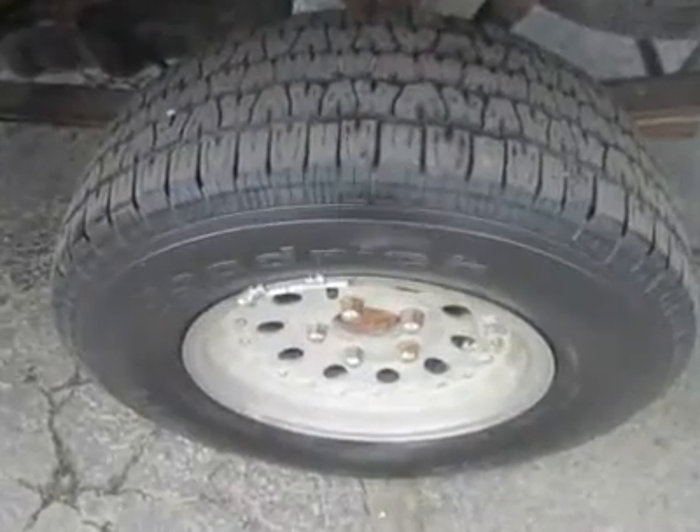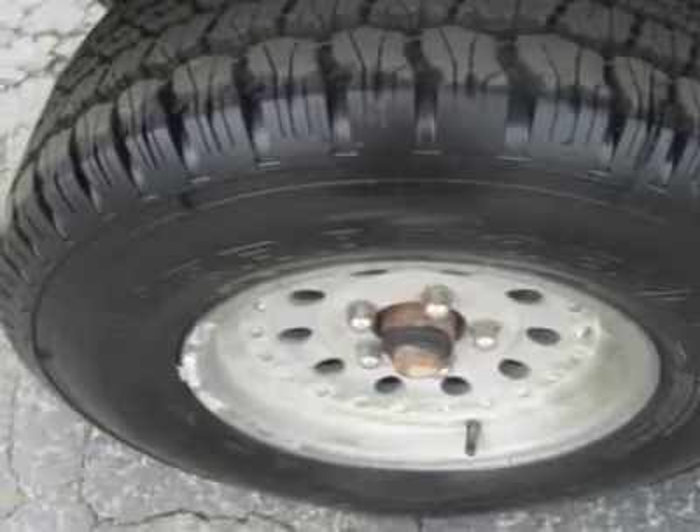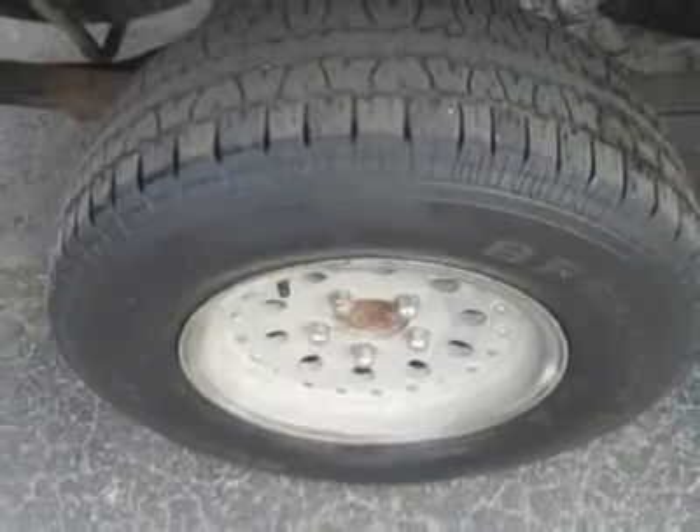These trucks are as dependable as your dog. There's room in this cab to load up your dog and your gear and head out for some fun. You might want to start eating healthy and exercising, or this truck may outlive you.